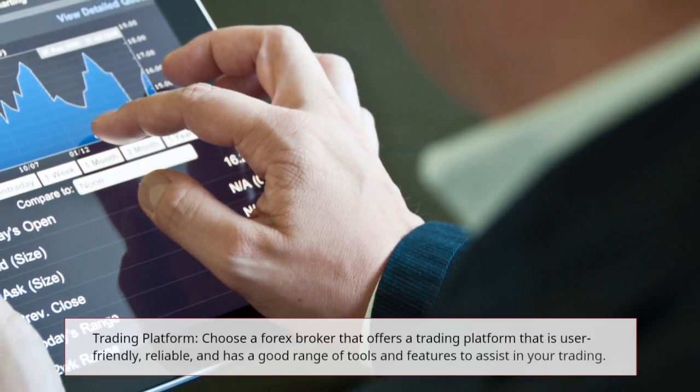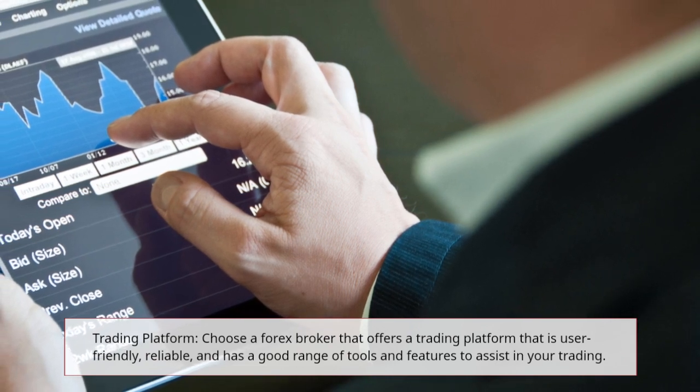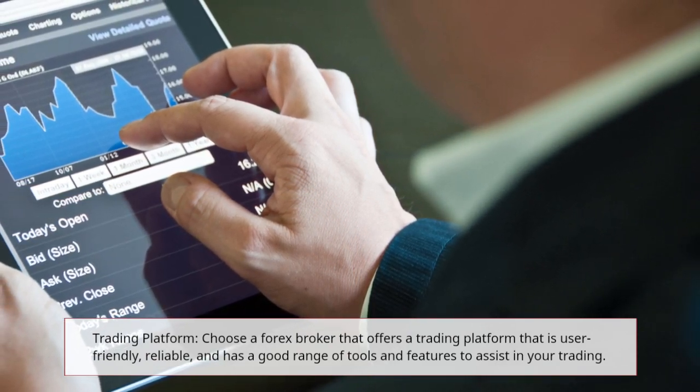Trading Platform: choose a forex broker that offers a trading platform that is user-friendly, reliable, and has a good range of tools and features to assist in your trading.